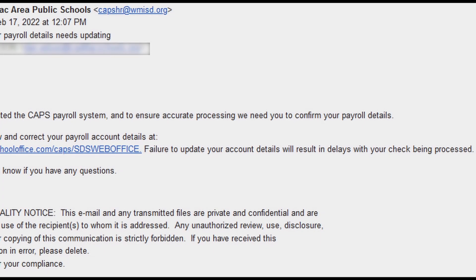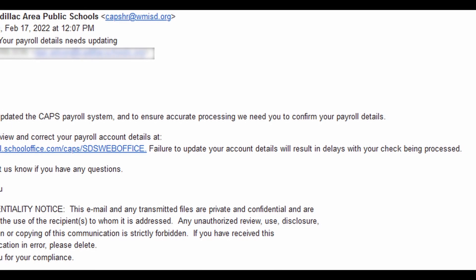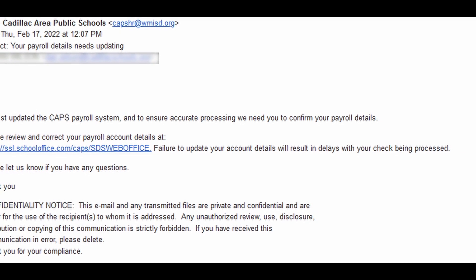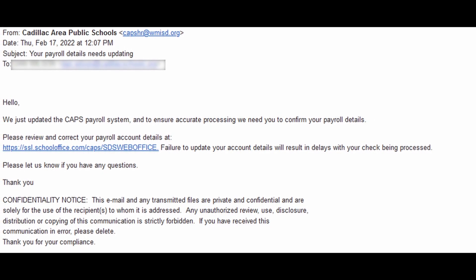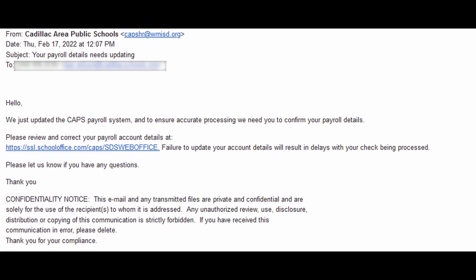So going back to the example email, let's take a look at warning signs that make it easy to spot this email as being a phishing attempt. If you ever suspect an email to be fraudulent, the easiest way to tell is to verify the sender.